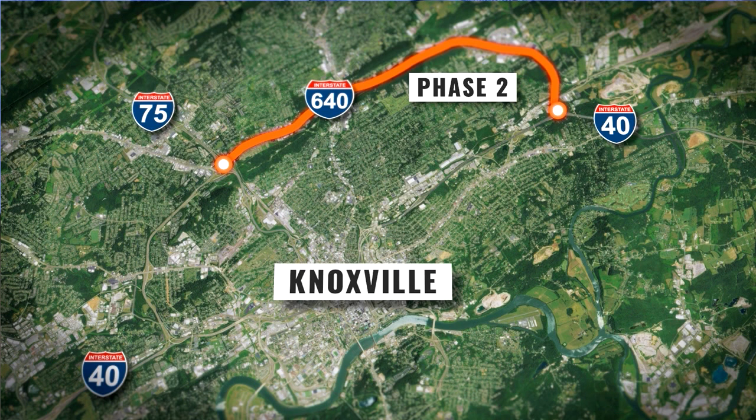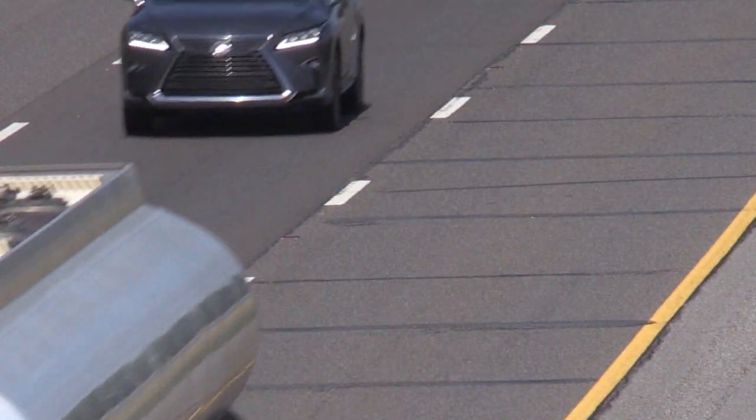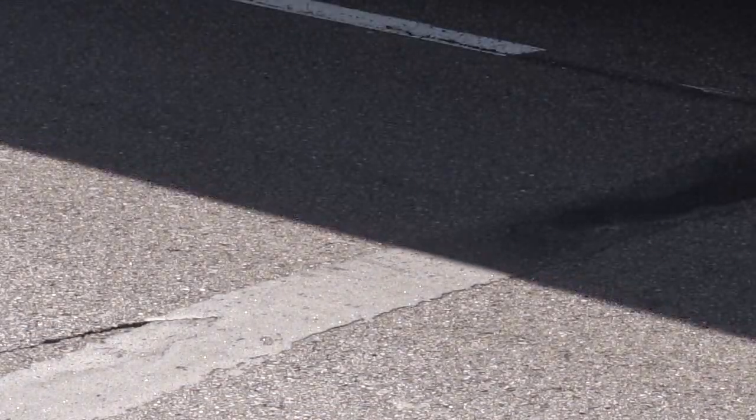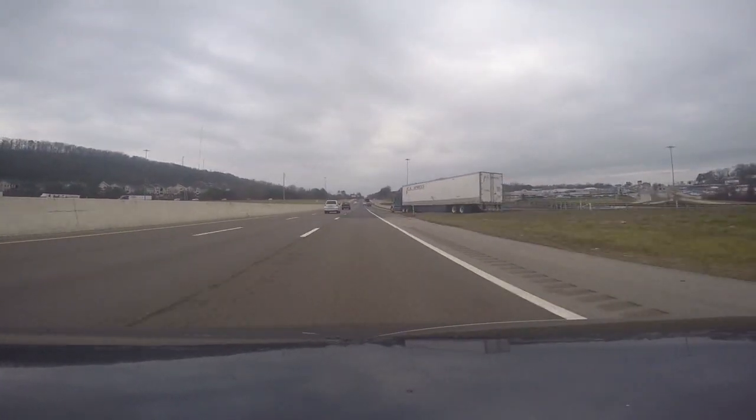This section, as we all know, has had problematic issues with the concrete pavement and distress and faulting of concrete slabs. Over the years, we have done a lot of resurfacing projects, and one of the things we're going to do now, coming this next year, is that we're actually going to reconstruct this whole section.